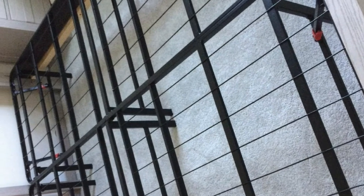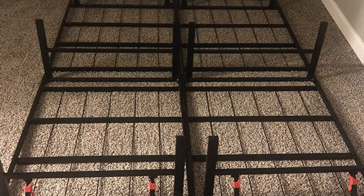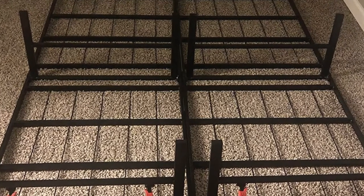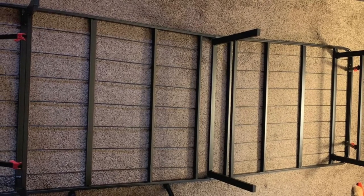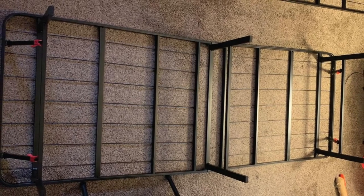No tools are required for setup. The lightweight design makes it incredibly portable, and the durable steel construction makes it a very hard-wearing choice, while the black finish ensures a versatile complement to any space. Note that this bed frame does not come with a mattress, but its generous dimensions make it suitable for any traditional double mattress or inflatable alternative.